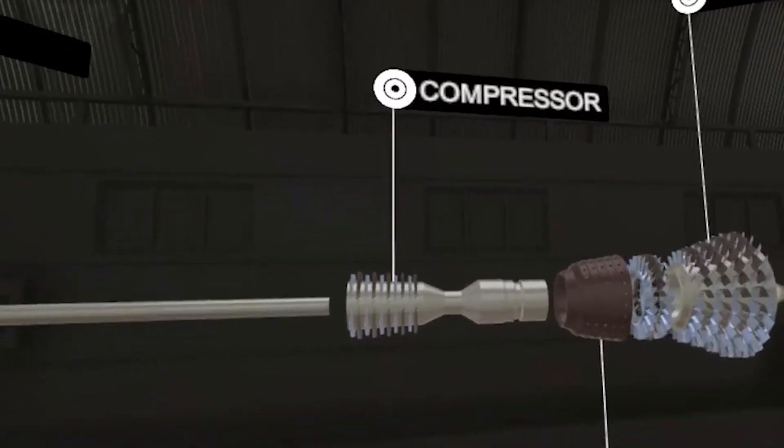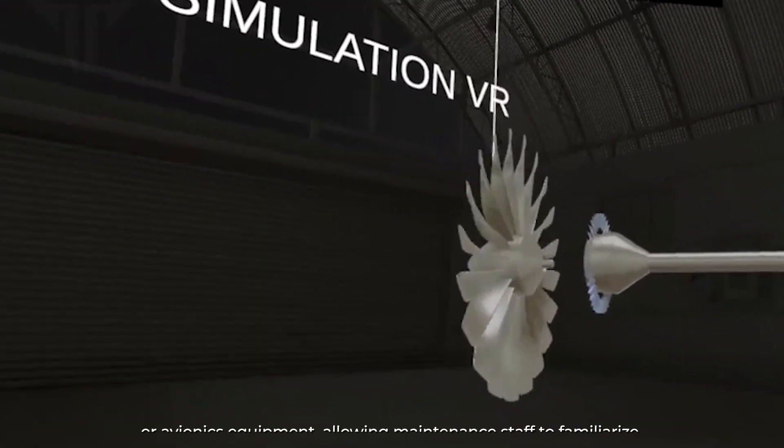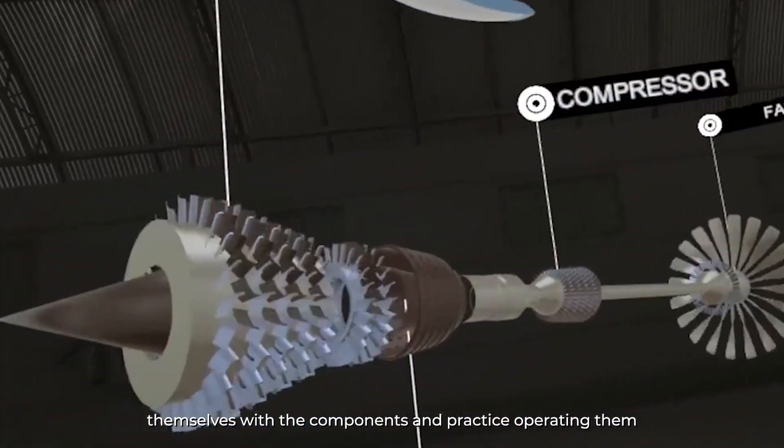Component Familiarization: VR can be used to simulate the operation of various aircraft components, such as hydraulic systems or avionics equipment, allowing maintenance staff to familiarize themselves with the components and practice operating them.